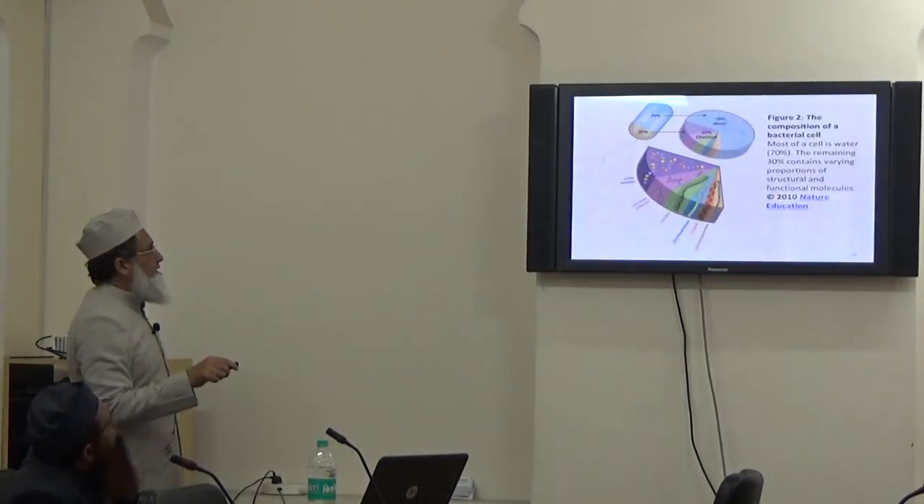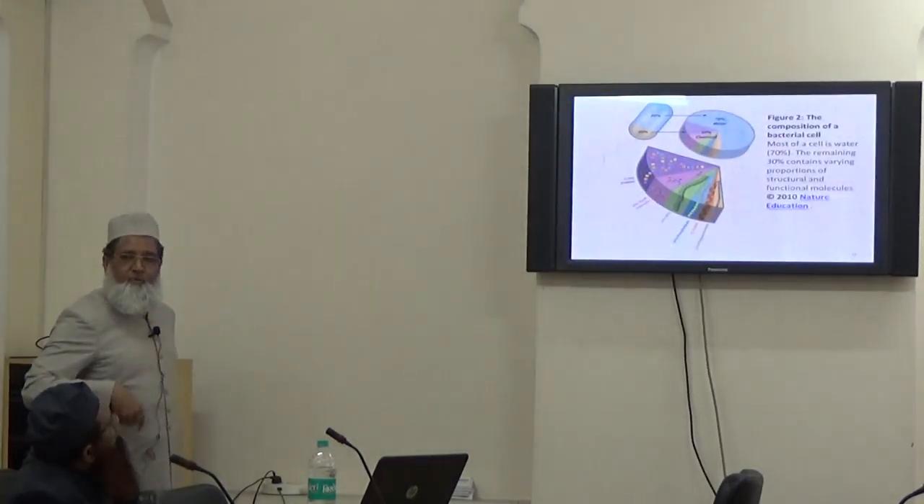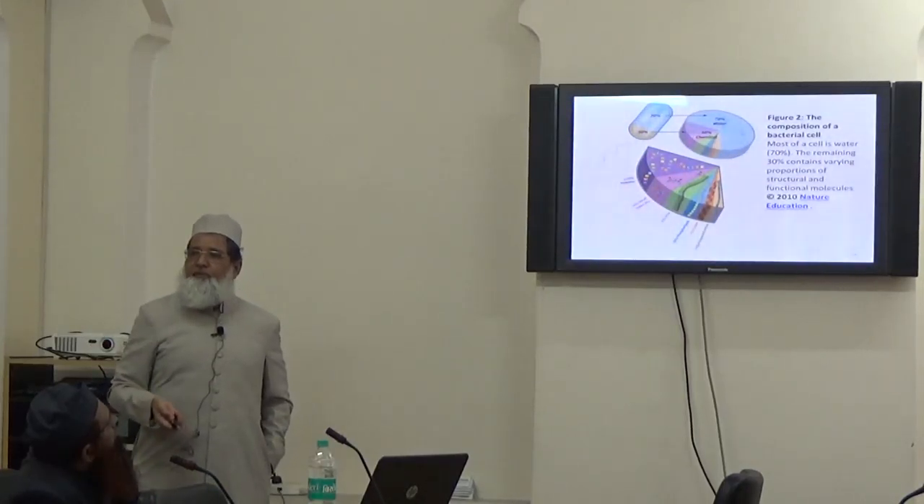Typically, the composition of a cell is 70% water and 30% chemical. That is why the composition of our body is approximately 70% water.